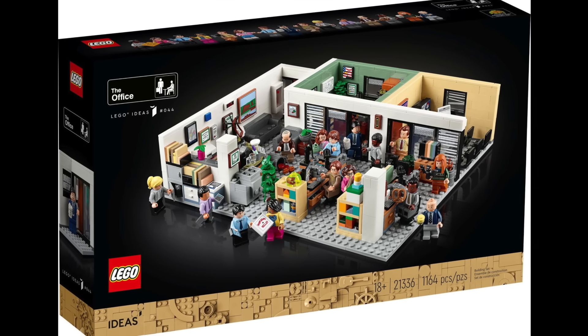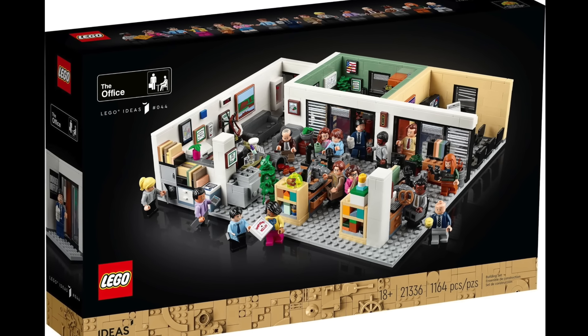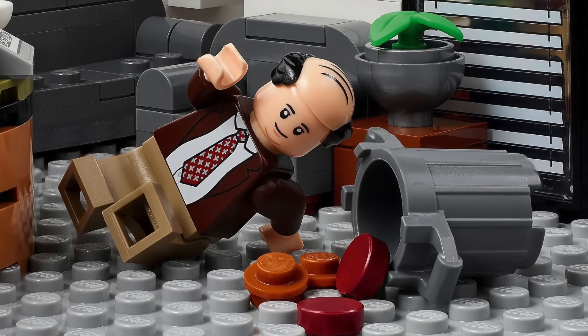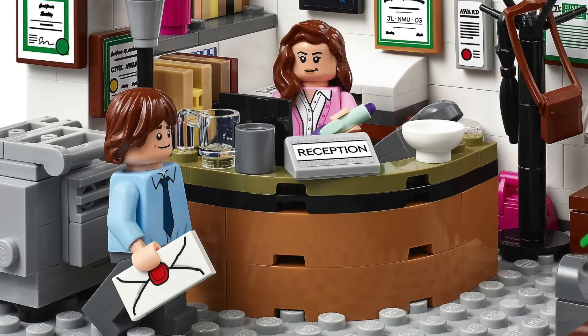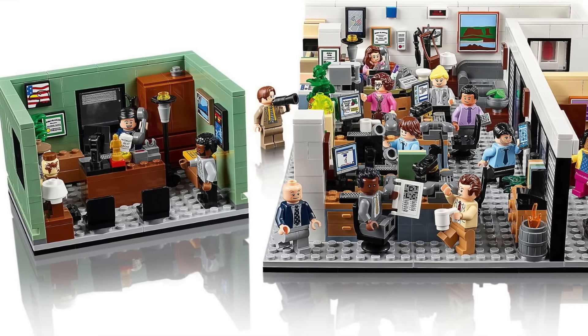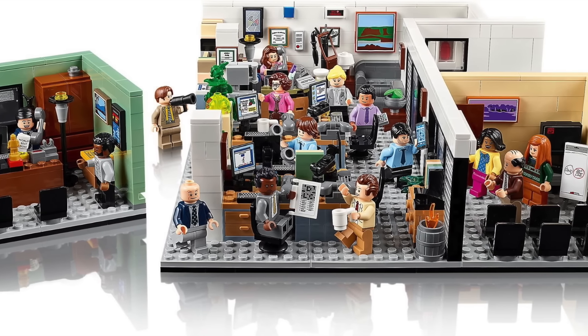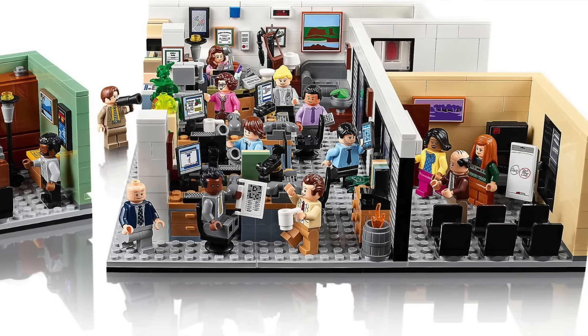At number 24 I have Ideas 044 The Office. I love The Office truly, and while I do not always enjoy cringe comedy — which is a good portion of this show, looking at you Michael Scott — I think LEGO did a fantastic job with this set. I like the others in this list a bit better though. It is full of detail, but it also just looks like a big gray baseplate full of people.